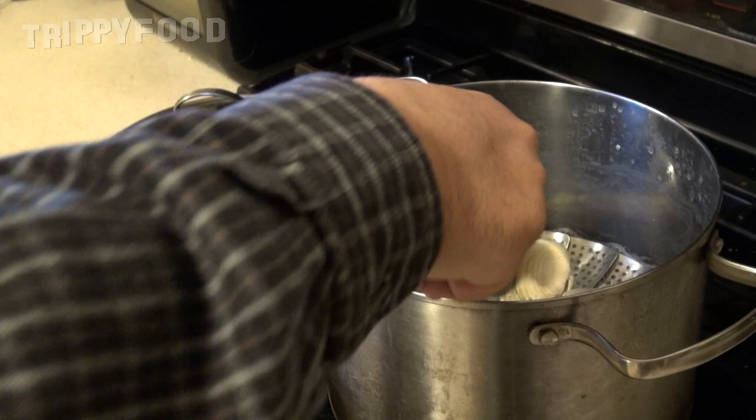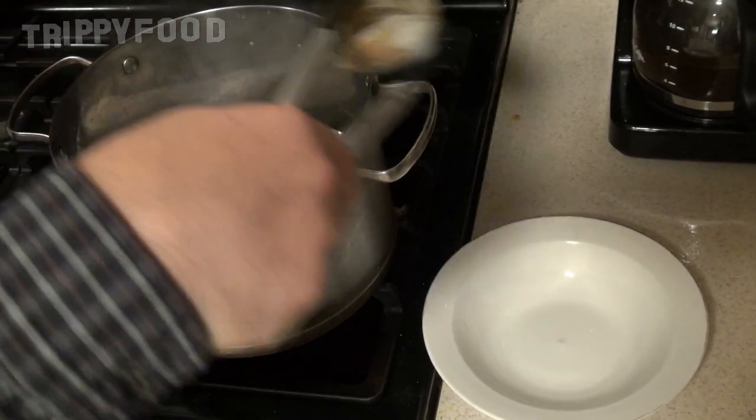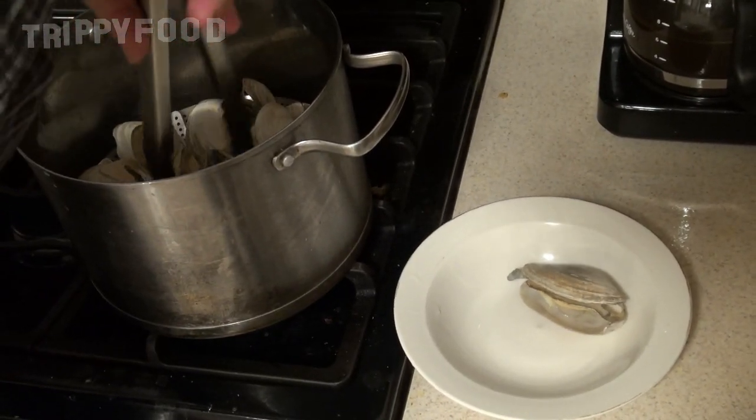The shell should tighten up and when you steam them the shell opens up. That's probably why they're called steamers — that's right, because we're steaming them.